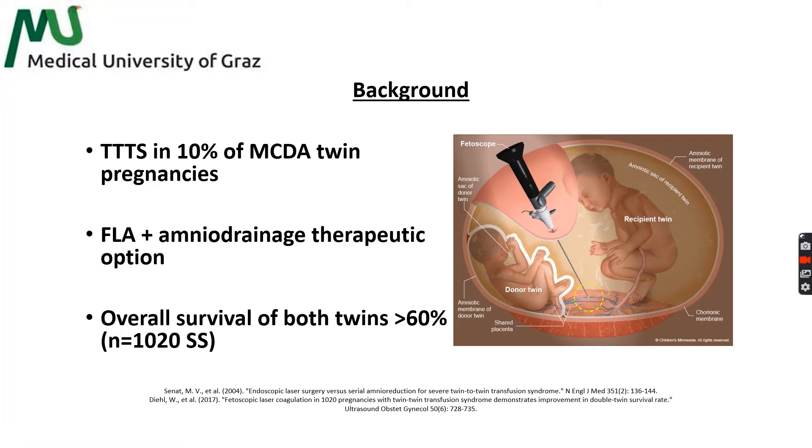Twin-to-twin transfusion syndrome complicates around 10% of all monochorionic diamniotic twin pregnancies. Induced by unbalanced intertwin blood flow through vascular anastomoses on the placental surface, the condition leads to volume depletion in the donor twin and simultaneous volume overload in the recipient twin. Left untreated, the process is mostly progressive and in these cases fetal outcome is usually unfavorable.